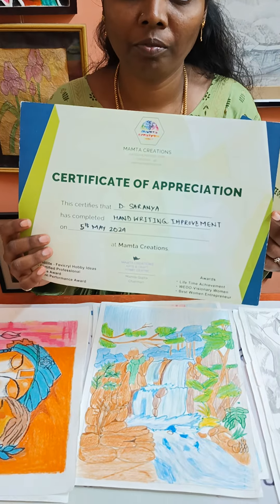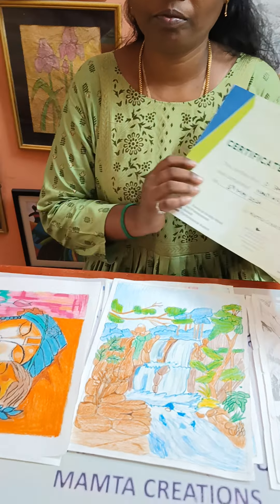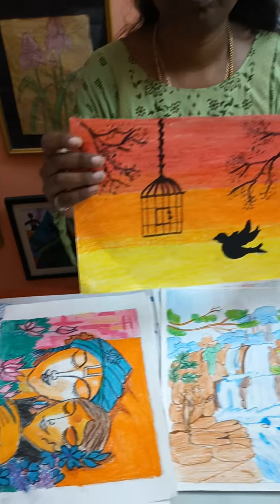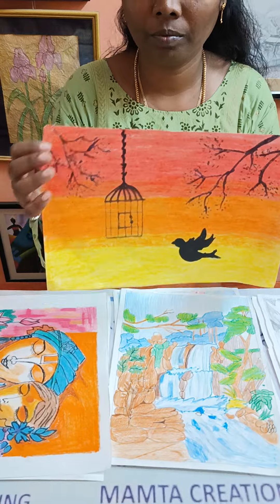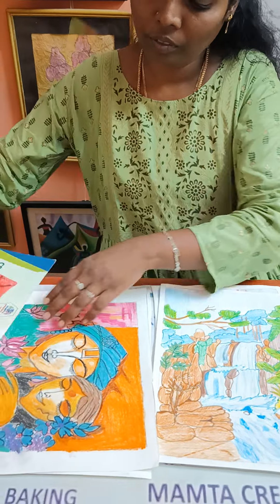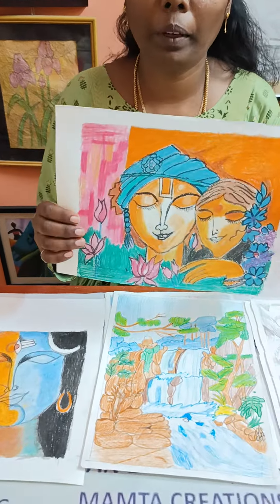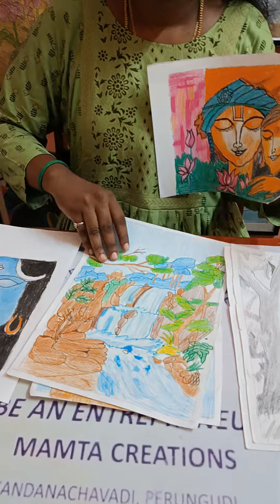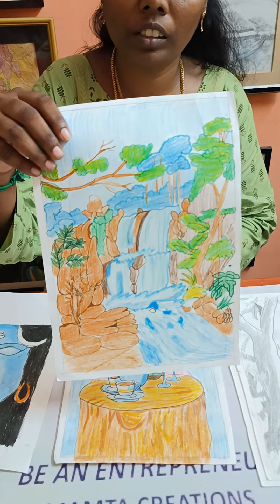Before she takes all the projects back home, all of you have to look at Sarania's projects. This is crayons, this is also crayons, and the next one is oil pastels. This is also oil pastels and pencil shading, colour pencil shading.